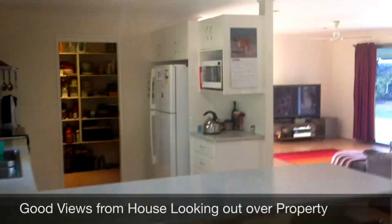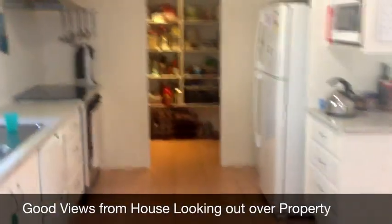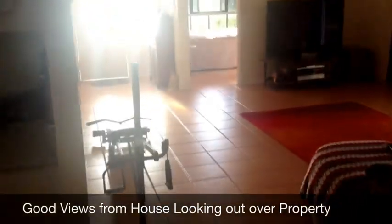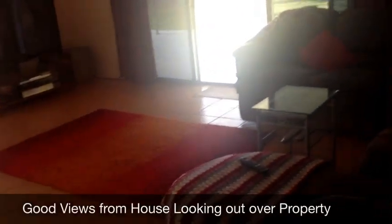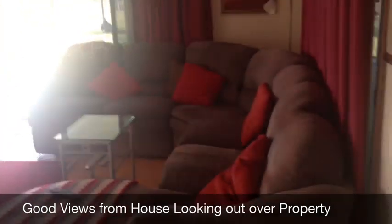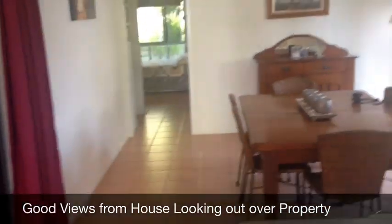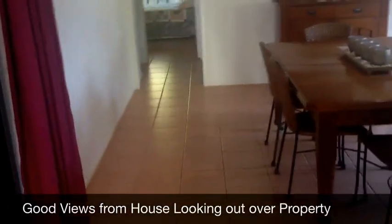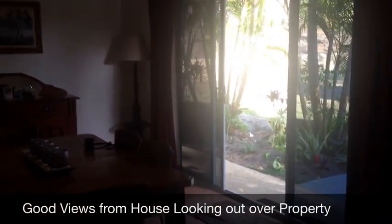Inside the home now - quite a nice kitchen here, going into a walk-in pantry, and that then leads into a very nice open plan tiled living area. Beautiful living area going back out onto a veranda, which we'll go out onto in a moment. And the kitchen leads back into the dining room - once again open plan. The breeze gets right through this house, nice and cool. The house is very well laid out.